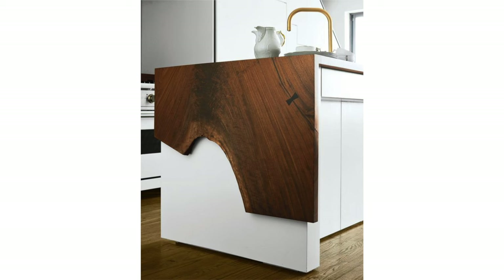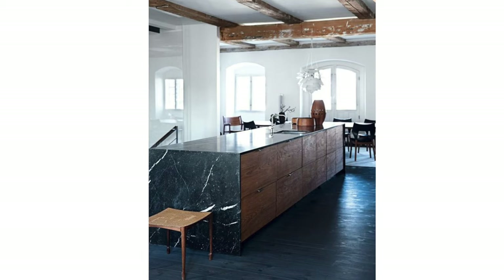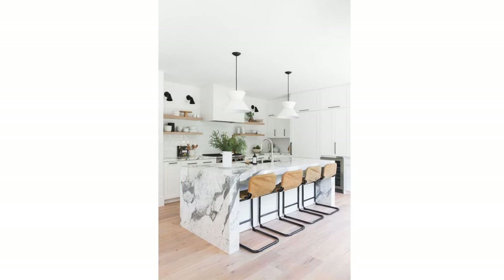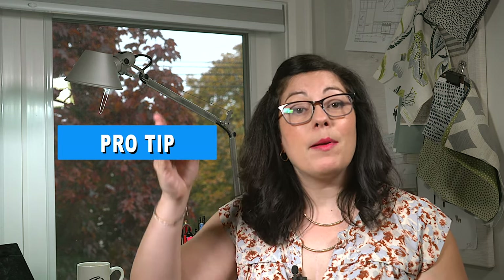Materials aren't the only thing that changes the look of the waterfall countertop — the thickness of the countertop is important too. You can go super thin or something a little more chunky. Just make sure you keep the thickness consistent from across the top down the sides.